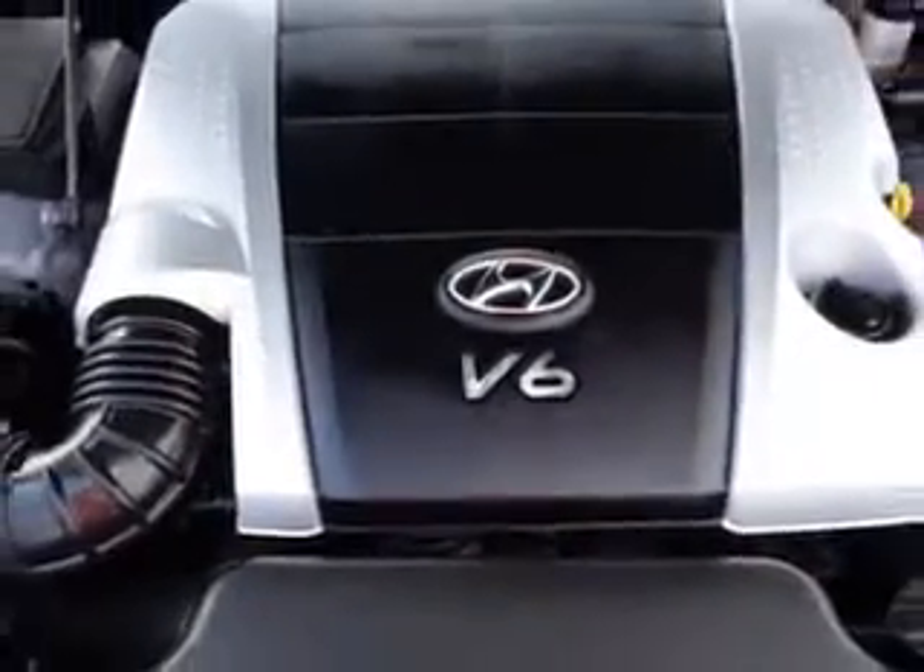Enjoy the drive and have peace of mind in this 2011 Hyundai Genesis. See us at Grayson Hyundai today.